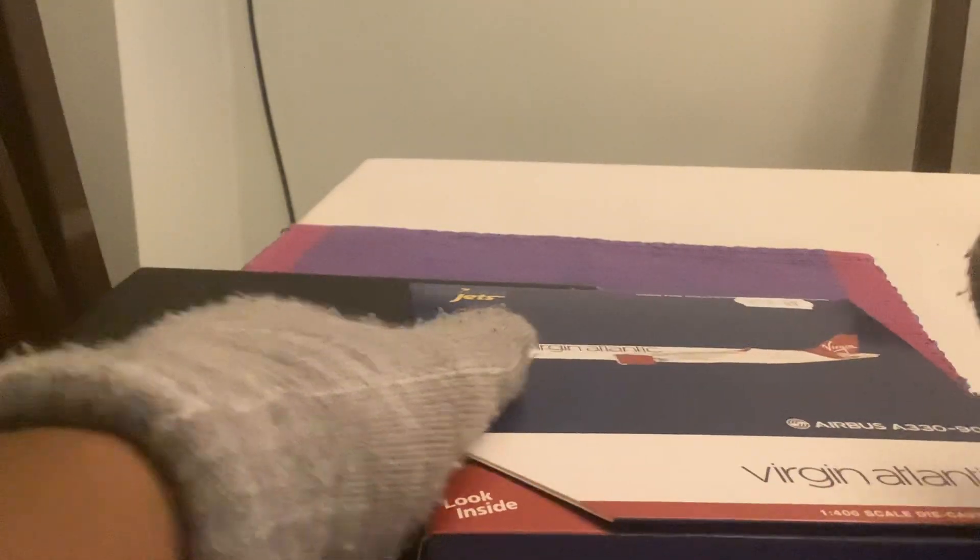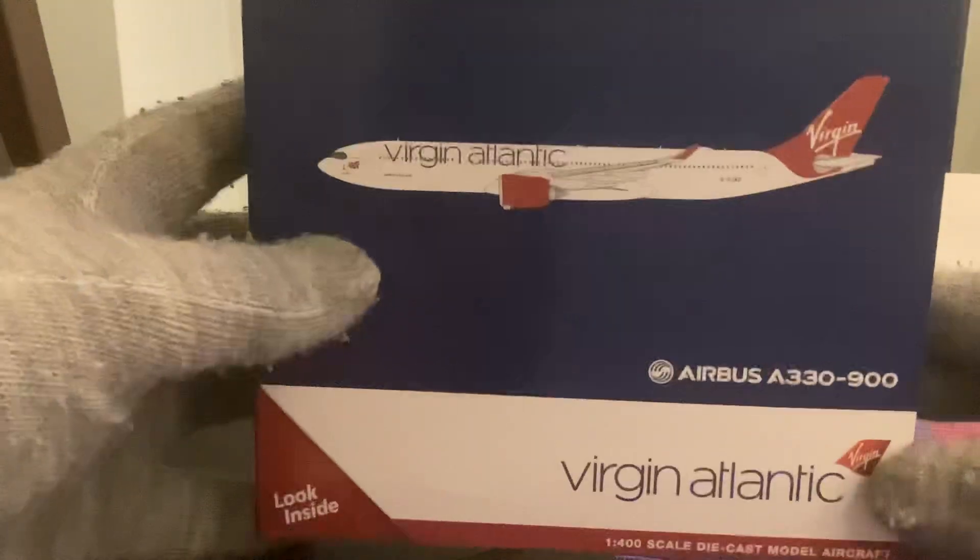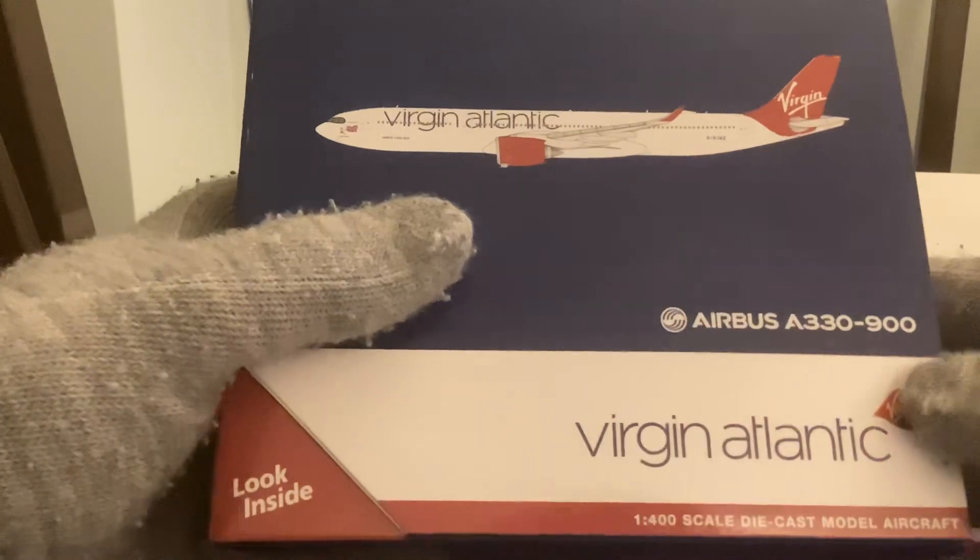Good evening everyone, this is Morty Vision here today. We're going to do an expected brand new model. This is the Virgin Atlantic Airbus A330-900 NEO.